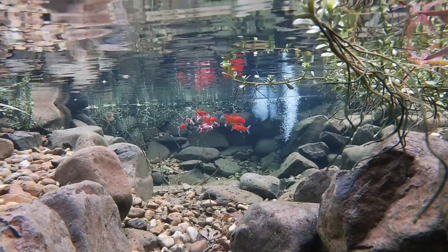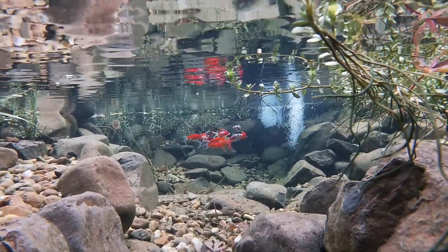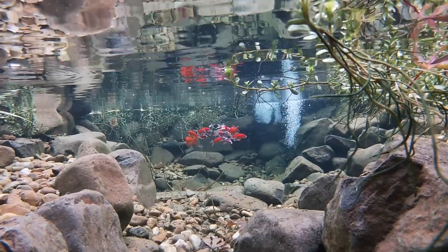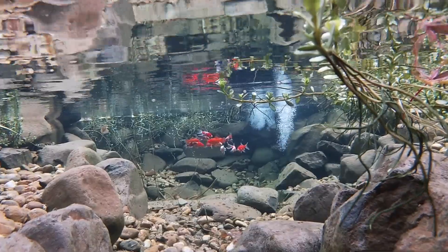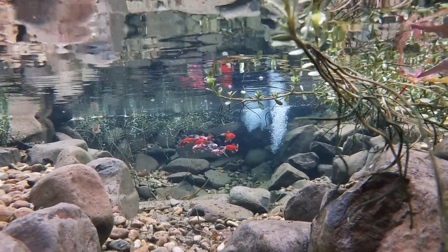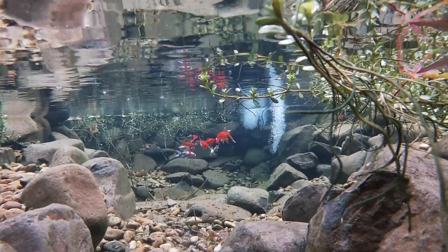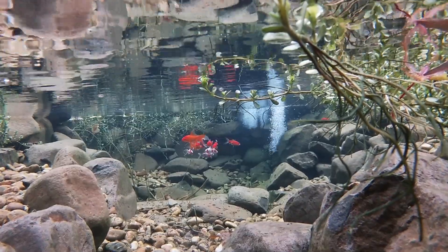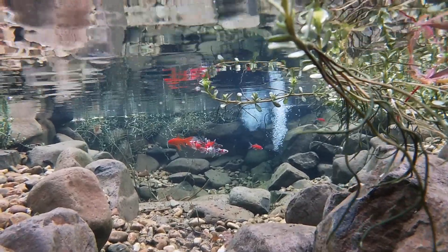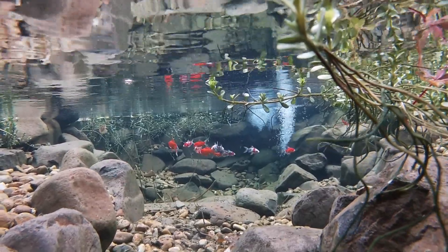So now we know why the fish need oxygen and why we can't reliably count on plants to oxygenate the water. Let's talk a little bit about the bacteria and the microorganisms and why they need oxygen. Good bacteria is so important to a healthy pond. Bacteria convert ammonia and nitrite into nitrate. This is a process that keeps the water safe for the fish, and for this process to occur the bacteria consume oxygen.